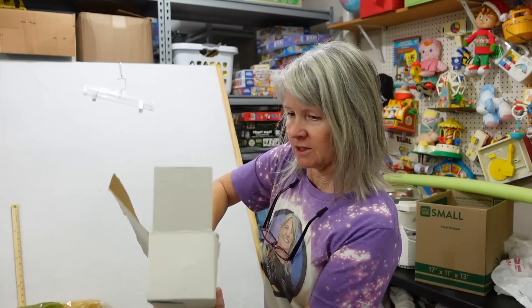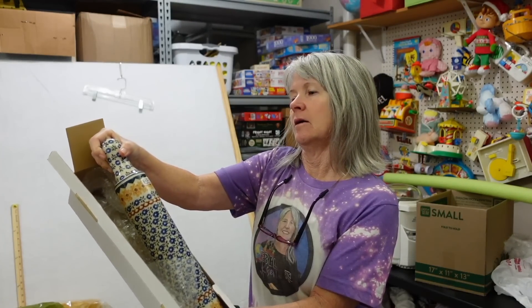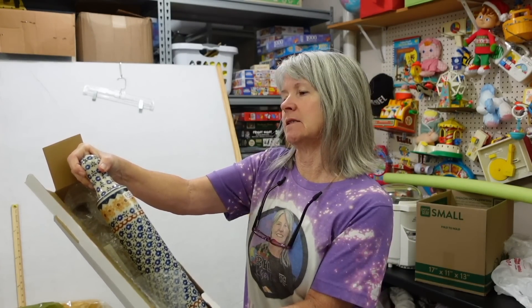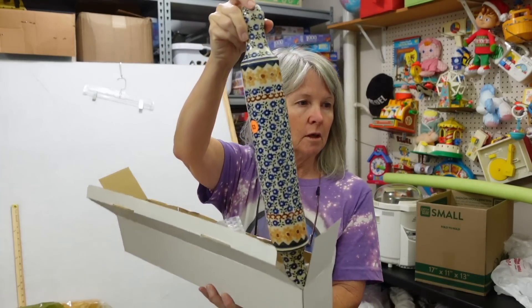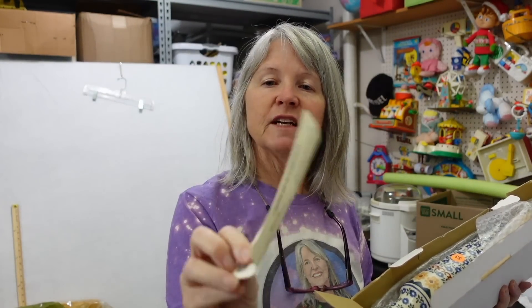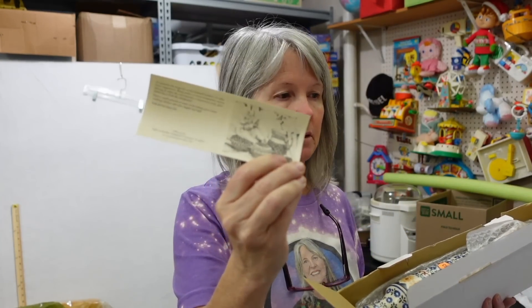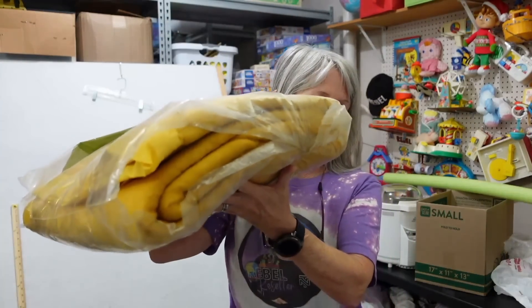I paid three dollars for this, but as soon as I pulled it out it said 'Artistic Ceramics, Made in Poland.' Look, it's got the original paperwork in here — a certificate of authenticity, says the Zanger Company. So I'm hoping maybe $25 and up for it.